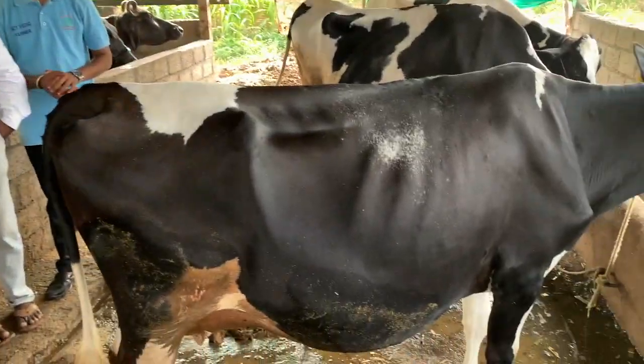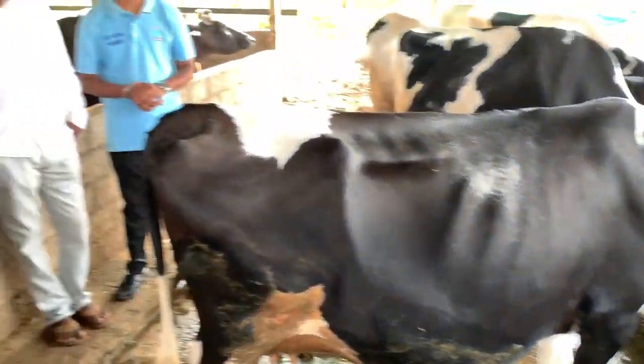The fat and SNF of the milk also get increased. The cow used to give 15 liters of milk before, and now it gives 19 liters of milk after using cattle and milk charger — a four liter increase per milking.